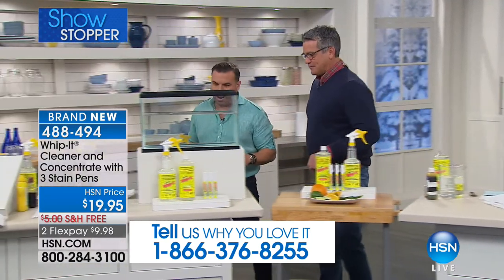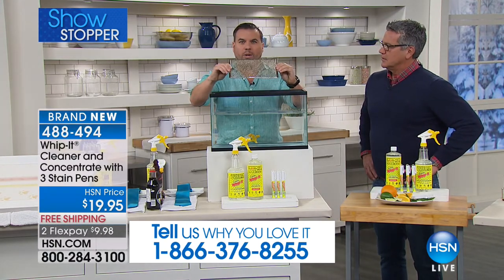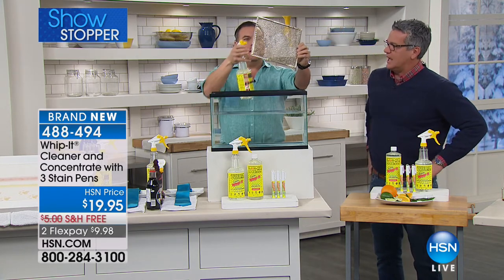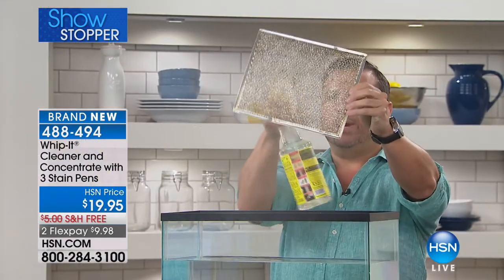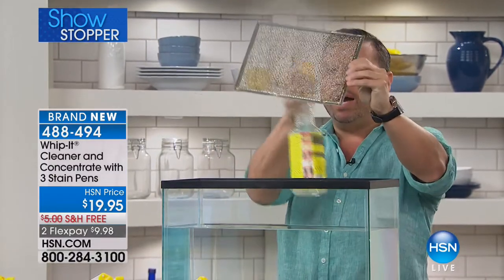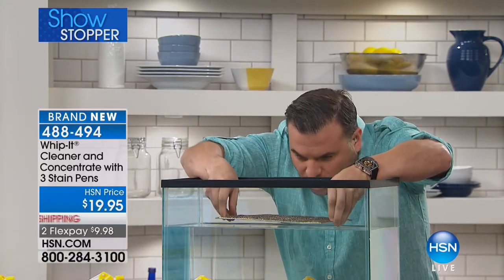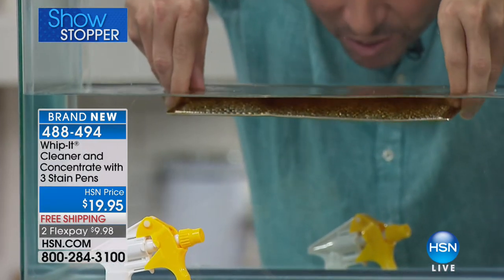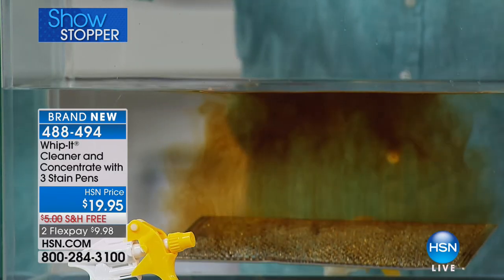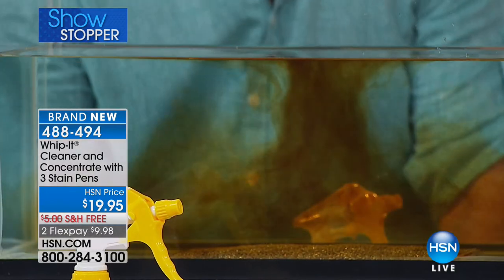We'll start with the stovetop grates that collect grease, grime, and smoke. I'm just going to spray some Whip It and you're going to see how it literally breaks up the chemical bond of the stain within seconds. Look at this — watch how it just breaks up the smoke and grease. We didn't even scrub it.